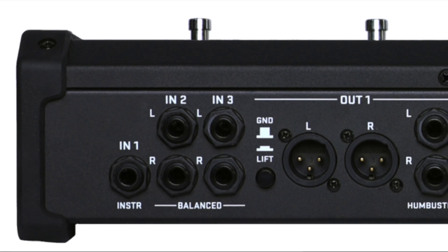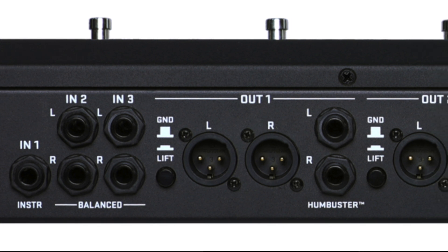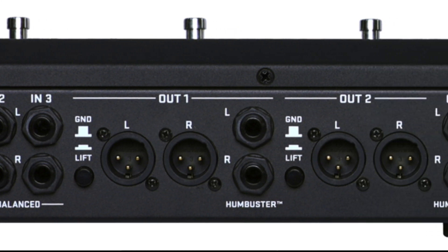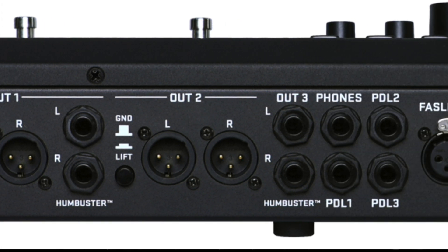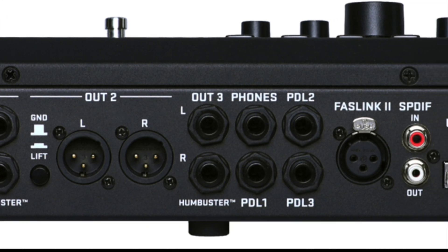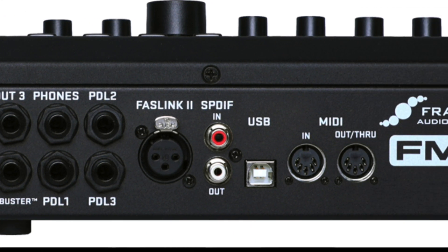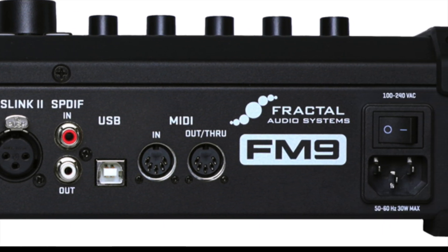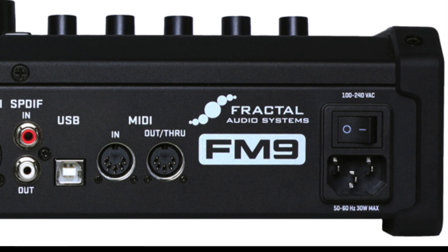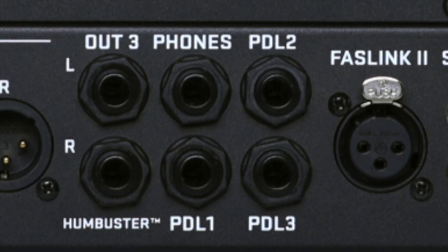The FM9 has numerous inputs and outputs for a great range of different setups. Analog inputs include Fractal Audio's Secret Sauce quarter-inch instrument input, plus two separate stereo pairs of balanced quarter-inch jacks for use as aux-ins or returns. The main stereo output is equipped with both XLR and quarter-inch outs, plus a headphone jack. Two additional independent stereo outputs — one XLR and one quarter-inch — can be used as aux-outs or sends. All quarter-inch outs feature Fractal Audio's Humbuster technology. Digital I/O includes 48K S/PDIF in and out, plus 5-pin MIDI in and out/through. Three onboard jacks each allow you to connect an external switch or external pedal such as the Fractal Audio EV1 or EV2.